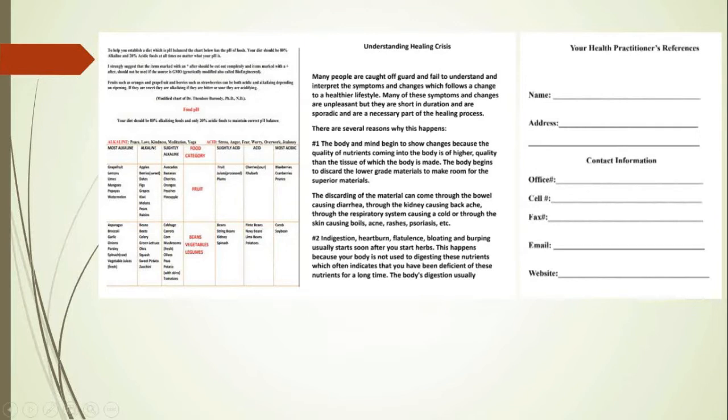What's included is the pH food balancing chart. Also, understanding the healing crisis. There's a page where you can record your health practitioner's references to have on hand. That's really important because a lot of times people will tell me, oh, I found this page, but I don't know where I put that page.